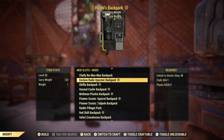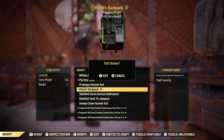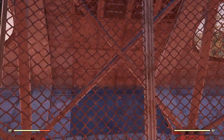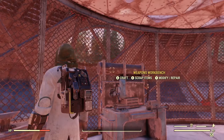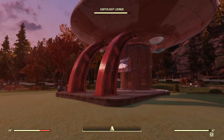Here it is — the Enclave radio operator backpack. Here's what it looks like. It doesn't really blend well with what I have on and kind of clips through, but it's pretty cool if you're a fan of the Enclave.